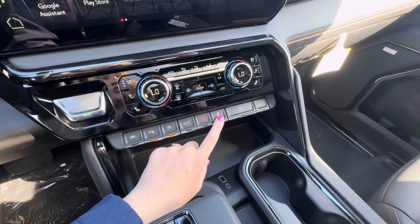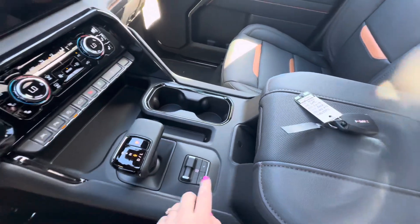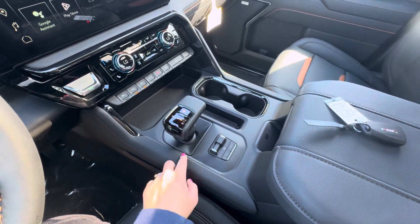You also have a tailgate opener, hazards, and traction control. You have two USB ports, your cup holders, wireless charging, a trailer brake controller, and your shifter right next to that.